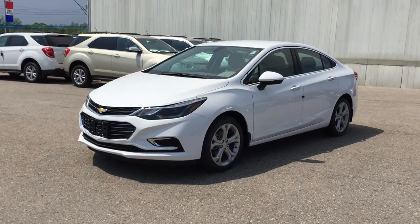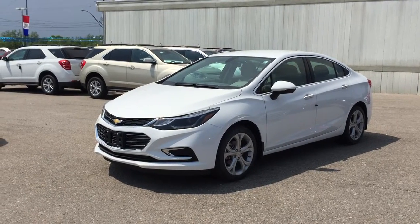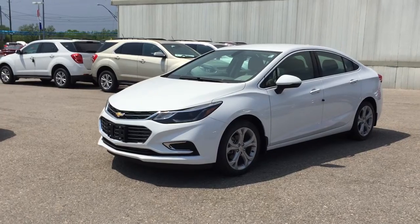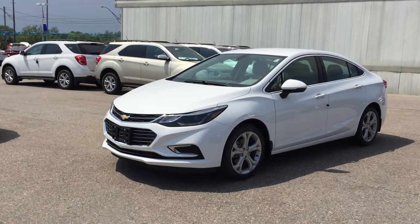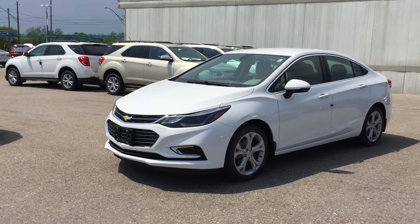Welcome to Roy Nichols Motors, located at 2728 Curtis Road in Curtis, Ontario. We're looking at an awesome 2016 Cruze Premier Sedan, shown here in Summit White. Under the hood, the 1.4-liter direct injection inline-4 turbo with 6-speed automatic transmission.